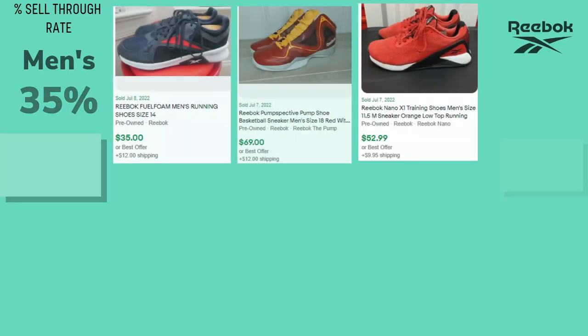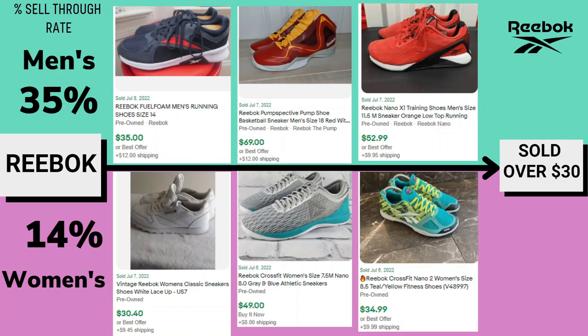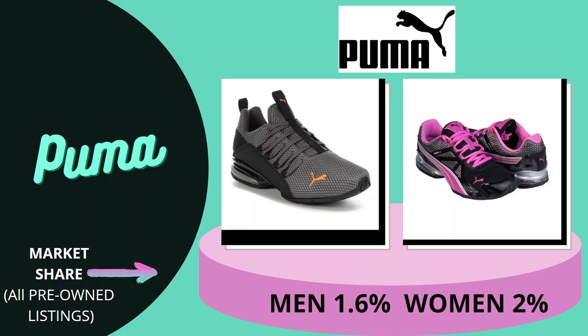Up next is Reebok. Market share for men's is 2% and women's is 3% — a very small market share. The sell-through rate is not good for either: men's is 35% and women's is 14%, so women's is half the sell-through rate of men's, and neither is very good — so be very cautious with Reebok. I have sold some vintage Reebok; one sold for $30 plus $9.45 shipping. A newer version with the triangle logo went for $49 including shipping — these are hit or miss on resale value.